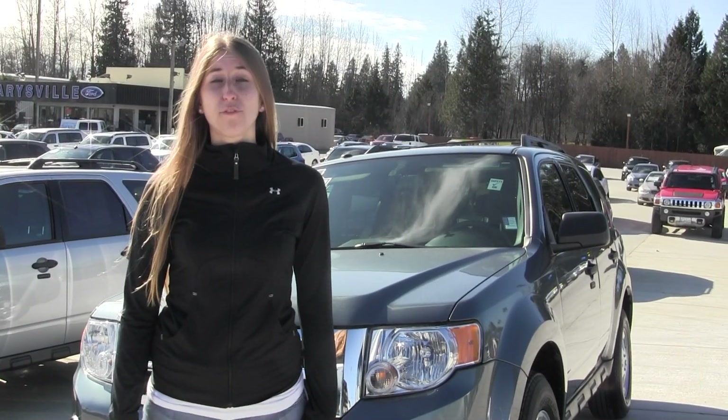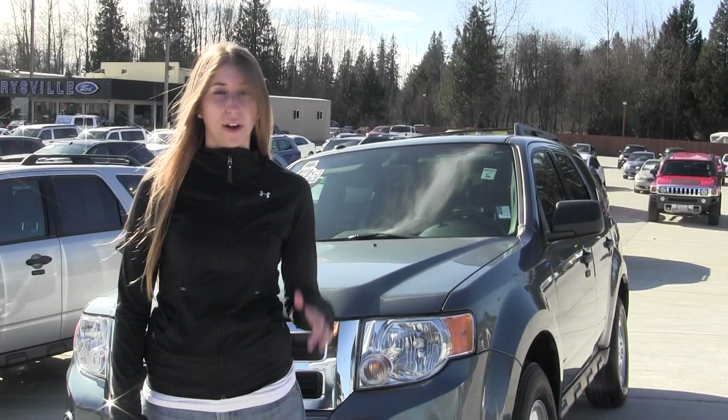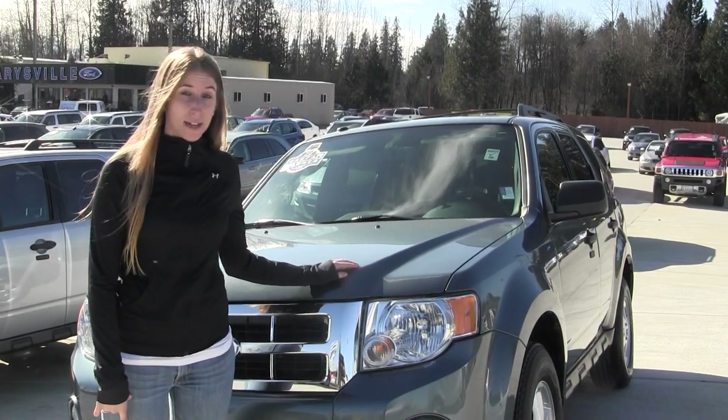Hi, this is Chelsea and today I'm at Marysville Ford located off I-5 in the corner of 136 and Smoky Point Boulevard. And today we're looking at this stunning metallic blue 2012 Ford Escape XLT.